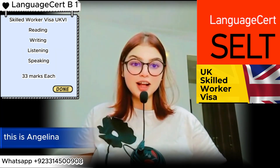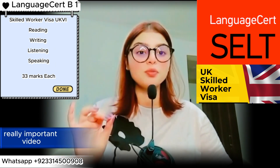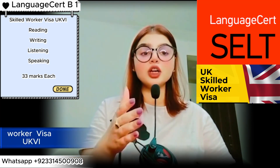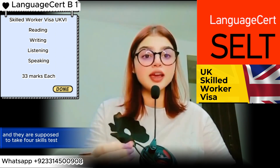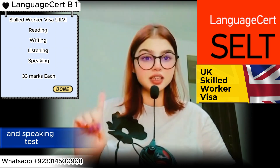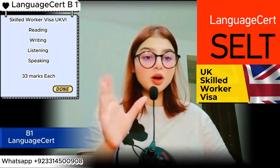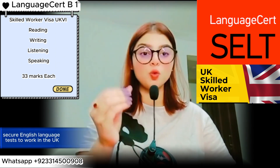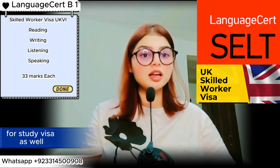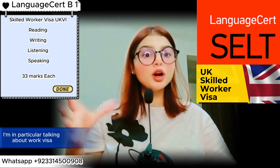Hello everyone, this is Angelina. I'm an IELTS coach and a language trainer, and I welcome you back to another really important video for those people who are applying for a skilled worker visa UKVI. They are supposed to take a four-skills test — reading, writing, listening, and speaking — called Language Cert B1, a secure English language test to work in the UK. It is used for many other purposes as well, such as study visas and startups, but here I'm in particular talking about the work visa.